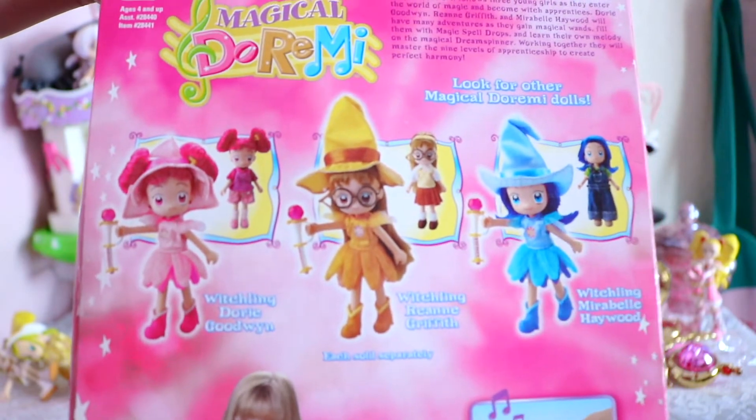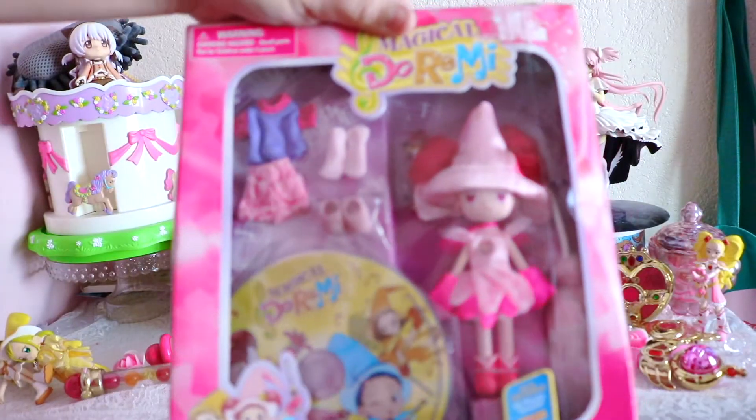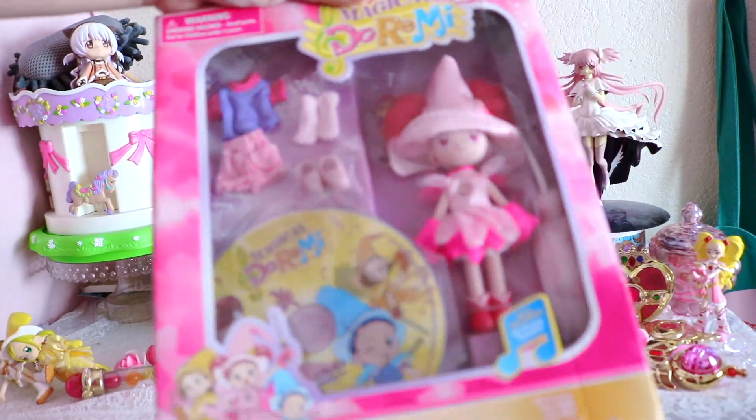And there's all her little friends. I don't have her friends yet — I only have Jorimi and her dream spinner locket. But one day I'll get her friends. I can't get over how cute she looks in the box.